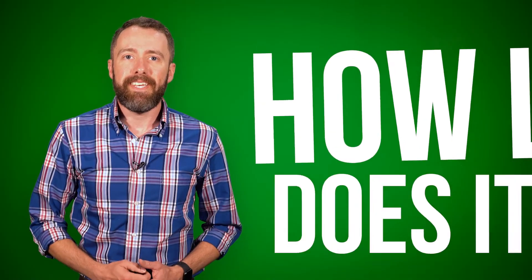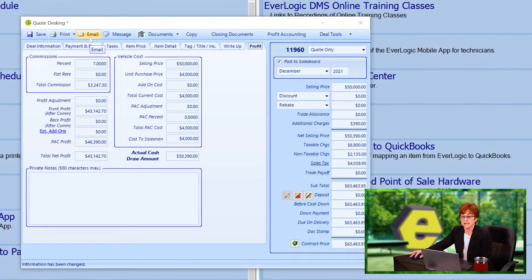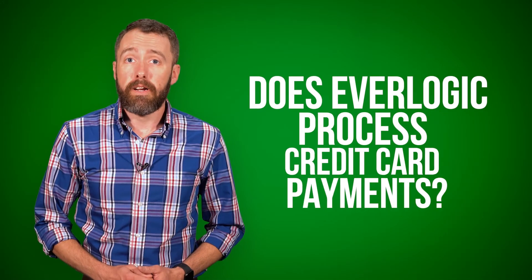How long does it take to start using Everlogic? Most of our customers are fully operational with Everlogic within 30 days after starting with us. Our implementation team will work closely with you to get your vehicle files, parts, customers, and more into our system. We'll train your team during live sessions, one-on-one consulting, and 24-7 access to our online training tool.